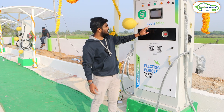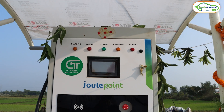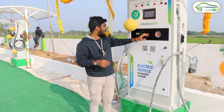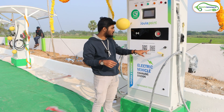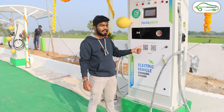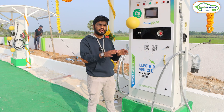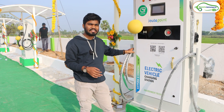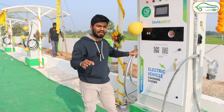This charging station is related to the Jewel Point company. To access these charging stations there are 2 options. You have to install the Jewel Point app by scanning the QR codes. The Jewel Point charging app is available on Android Play Store and Apple iOS. You should download that app, load some money into it, and then you can access the charging station by attaching the gun to your electric car.